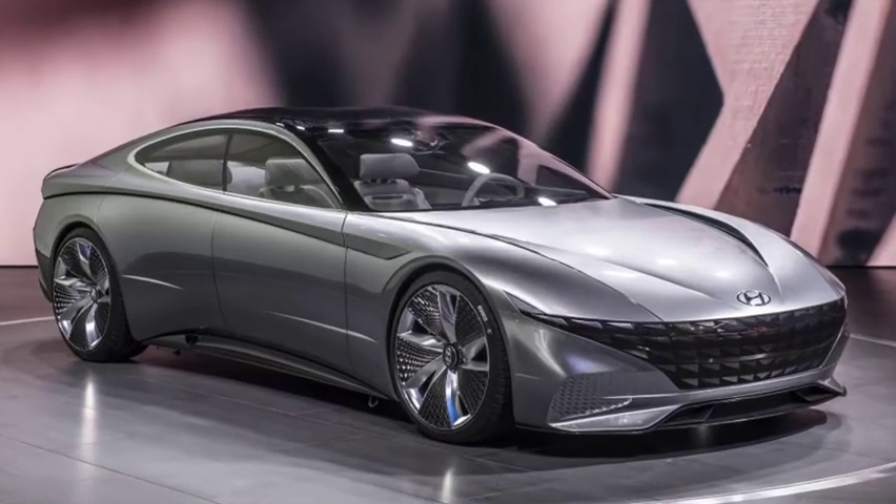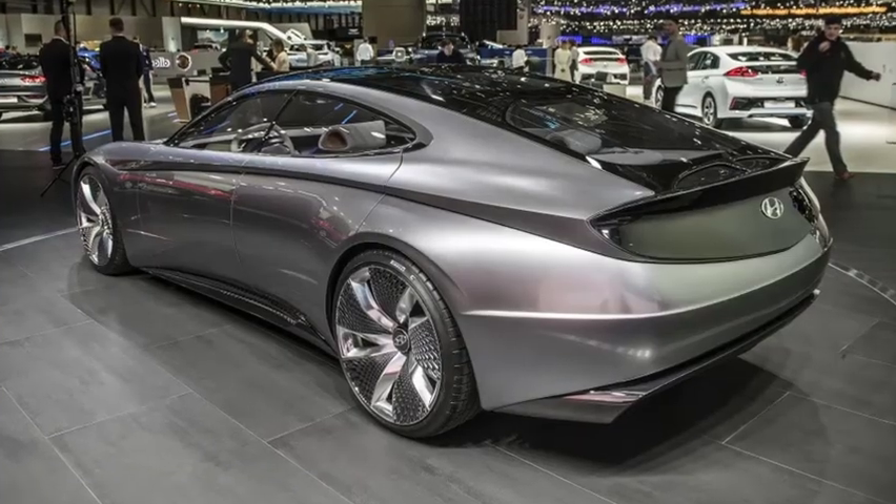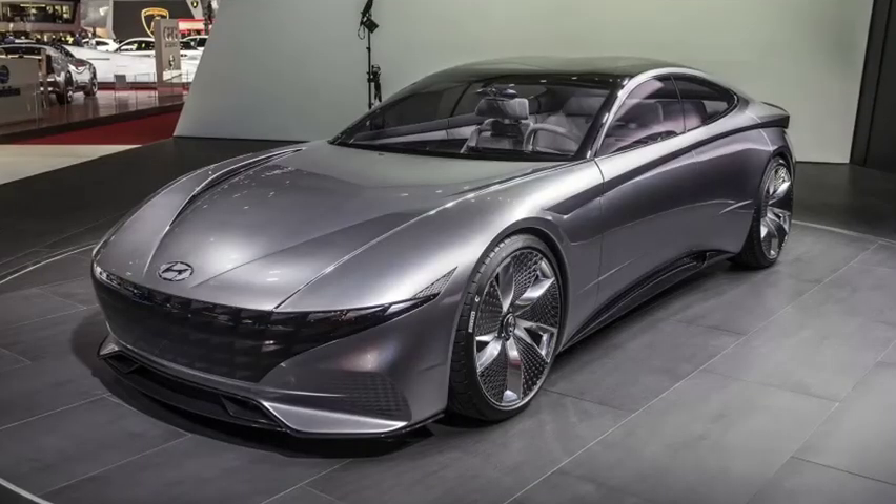Hyundai adds another win to its hot streak of successes with the debut of a new concept GT Coupe at the 2018 Geneva Motor Show. Dubbed L.E. Phil Rouge, the concept looks gorgeous.